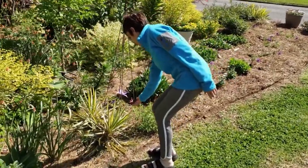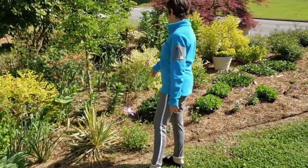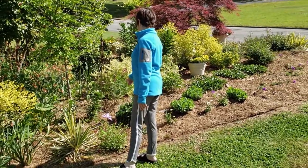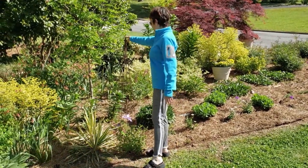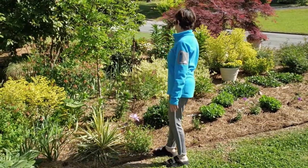Here is another clematis which is a spring bloomer — it's purple and it's HF Young. I have a label on that one and eventually it will grow all the way up this trellis. It's really astounding.